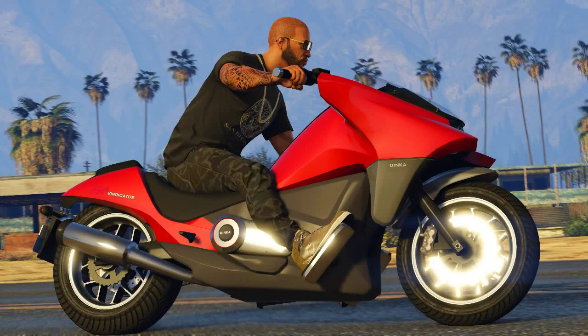The last vehicle before we move on to weapons is the Dinka Vindicator. This looks a lot like the Dinka Thrust, but it's a brand-new model. I'm not sure if it's going to keep up with the Thrust, which is currently the fastest motorbike in GTA Online. Hopefully it's moderately fast and has better handling than the previous Dinka motorcycle we saw in Grand Theft Auto Online.